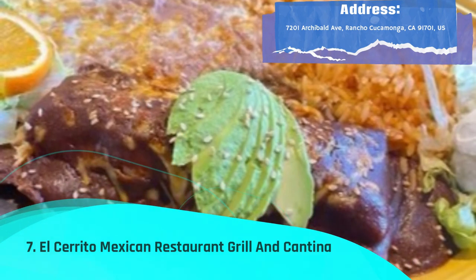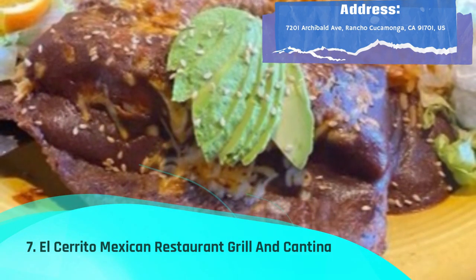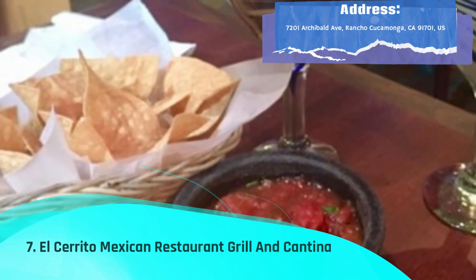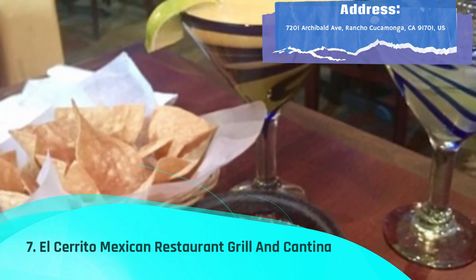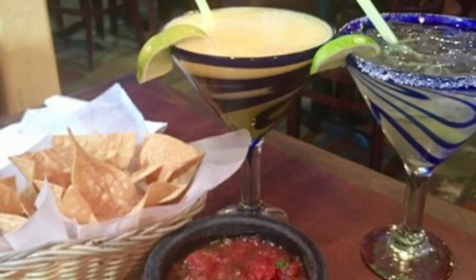El Cerrito Mexican Restaurant Grill & Cantina is a popular Rancho Cucamonga, California restaurant that serves traditional Mexican fare such as enchiladas, mole, and chile verde. Genuine Mexican architectural features are incorporated into the restaurant's design, creating a cozy and welcoming ambiance.